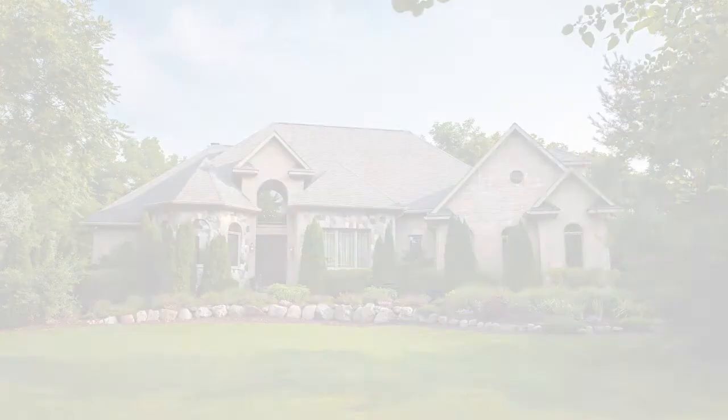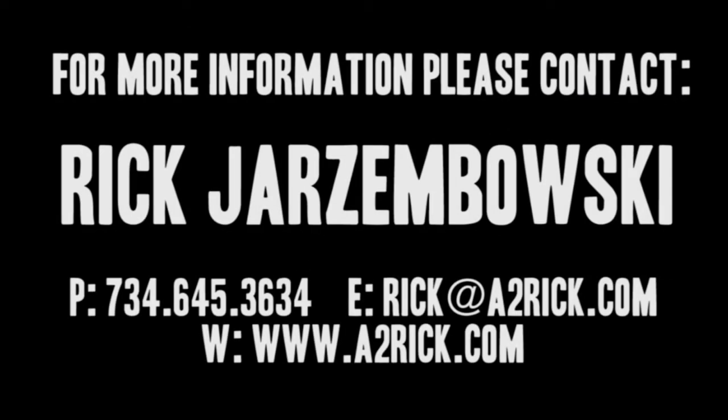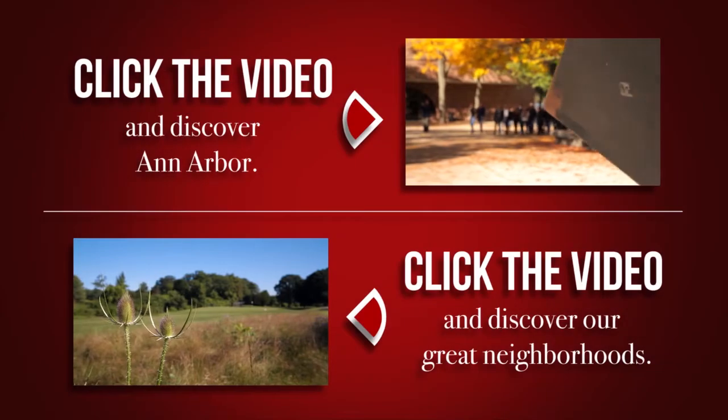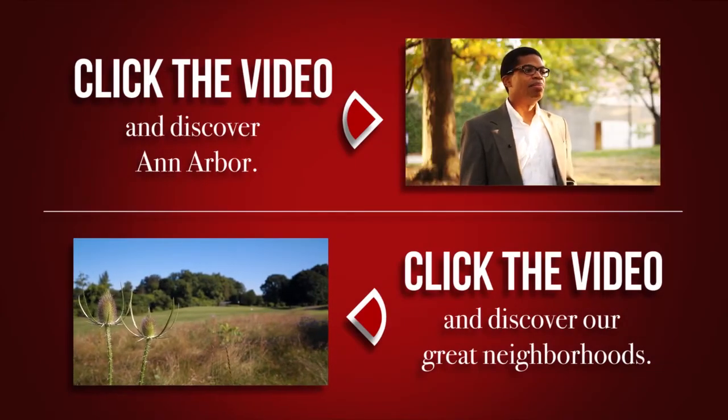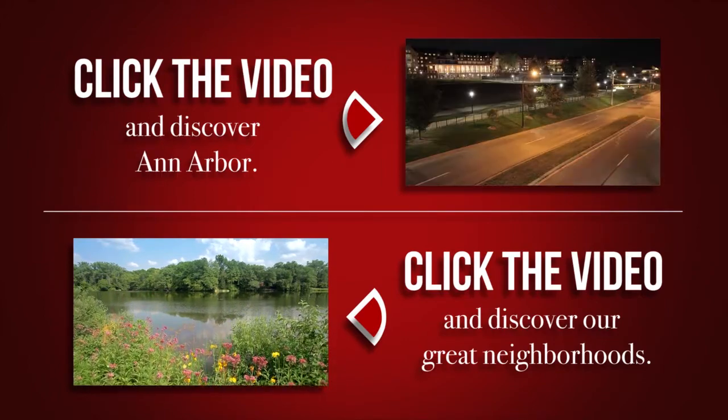Thanks for watching this narrated walkthrough video tour. If you have any questions regarding this listing or any other listings held by Rick Jarzymbowski, please visit a2rick.com. And if you'd like more information about the City of Ann Arbor and many of its great neighborhoods, feel free to click either of the links below. Thanks again.